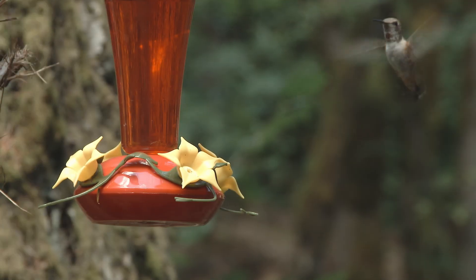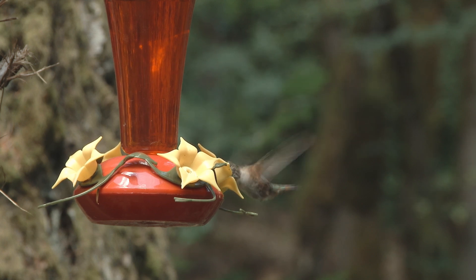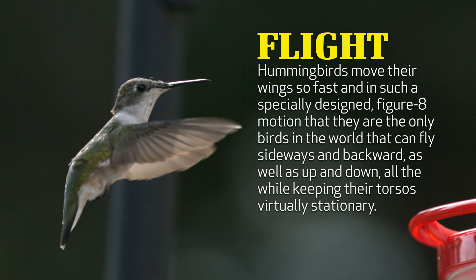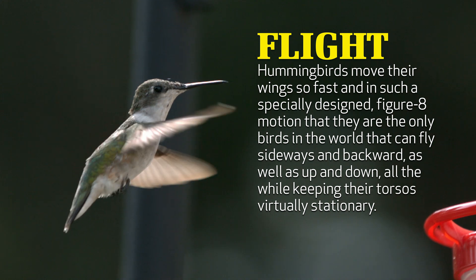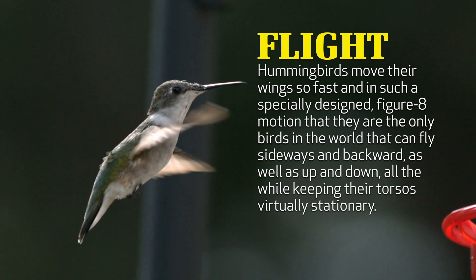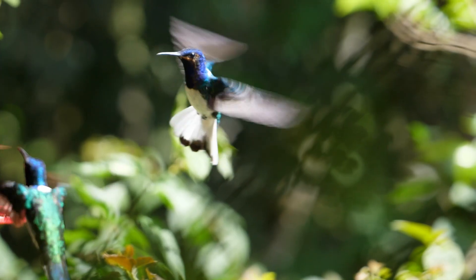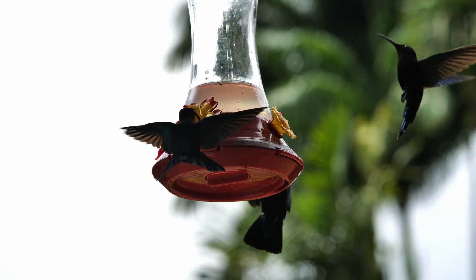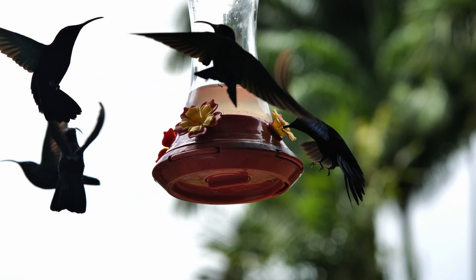The flight of hummingbirds is unlike any other bird. These amazingly fast-flying, zigzagging animals have the ability to move their wings so fast and in such a specially designed figure-eight motion that they are the only birds in the world that can fly sideways and backward as well as up and down, all the while keeping their torsos virtually stationary. They're the hovering helicopters of the bird world — in fact, they're much better designed than helicopters, as hummingbirds can even fly upside down.